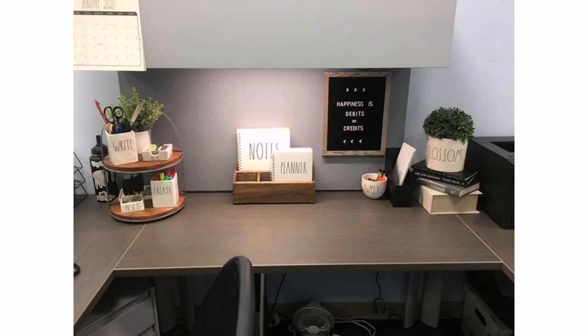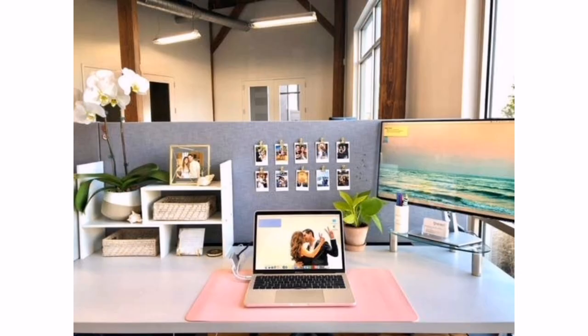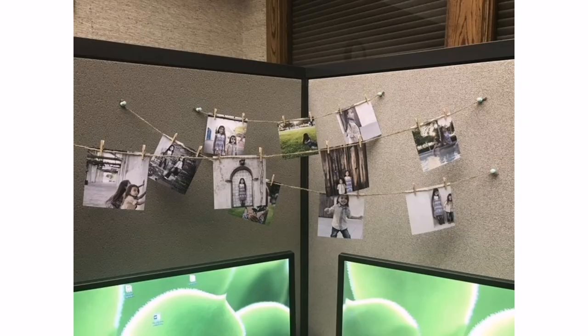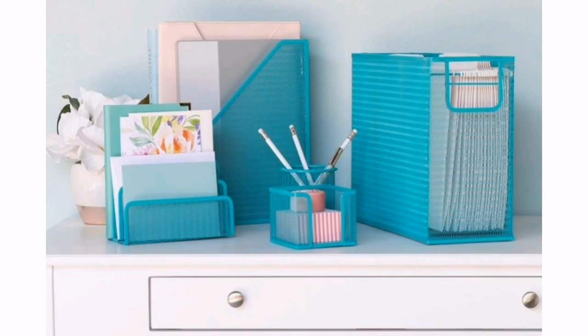3. Photos and memories. Display photos of your loved ones, friends, or pets to make your cubicle feel more personal. You can use small frames or create a collage on a pin board. Additionally, consider including photos of memorable locations or events that bring you joy.